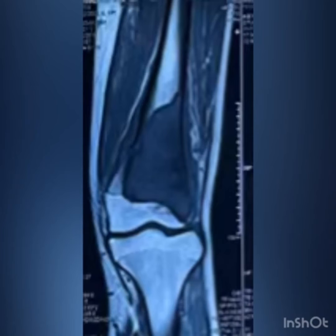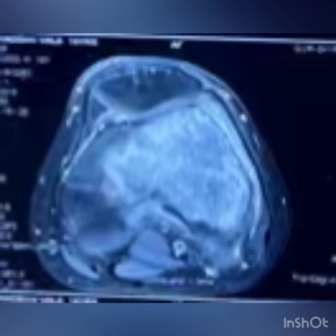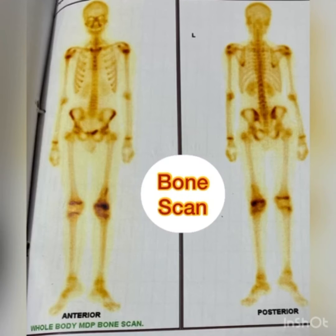This was followed by an MRI scan of the femur bone. Bone biopsy was performed and was suggestive of osteosarcoma. Metastatic workup was performed with CT thorax and bone scan.